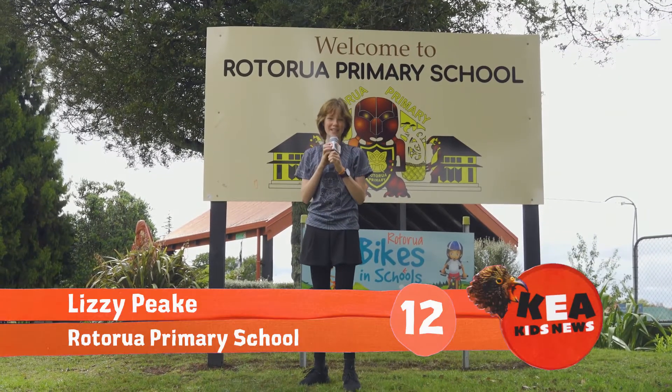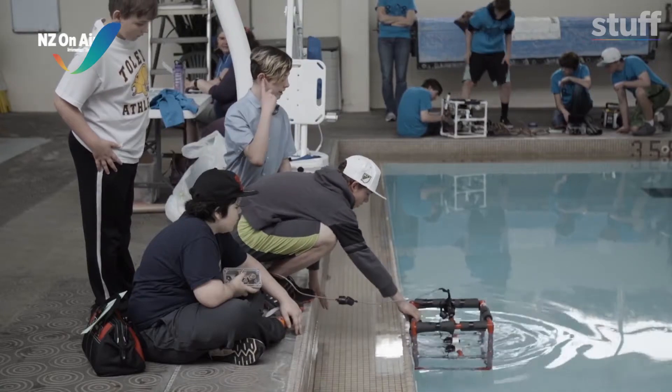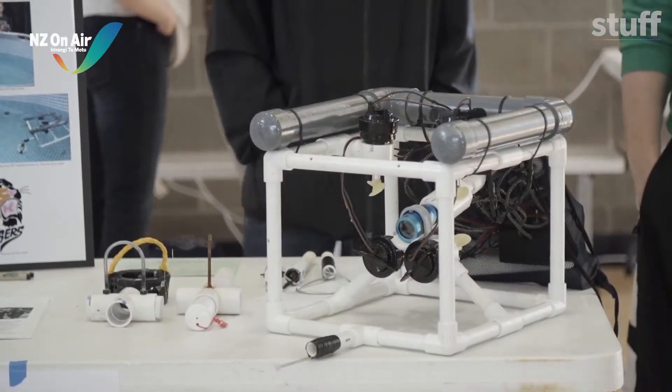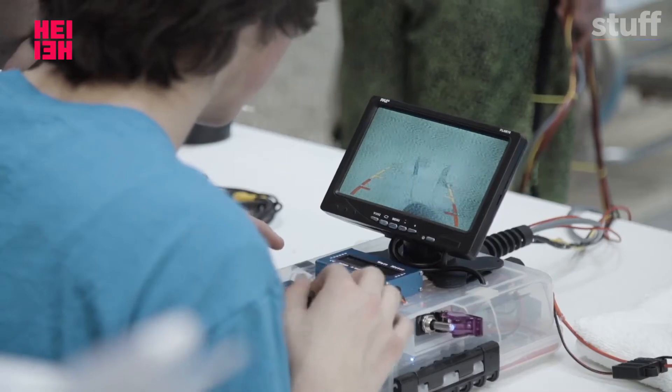Kia ora, this is Lizzie reporting for Kia Kids News. Today we're at Rotorua Primary School and we're going to meet New Zealand's winning Aquabot team. The Aquabots competition was started by the US Navy to get kids into science and engineering, and now kids from all over the world build robots and compete. Our school's team is going to the world champs in the USA. Let's go meet their Aquabot.